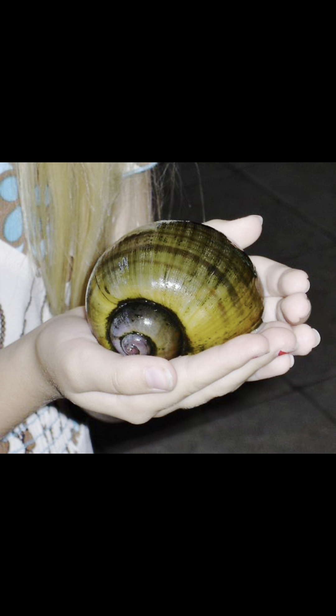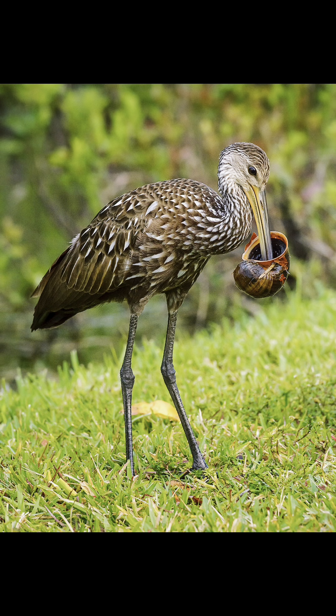Apple snails are known for their unique reproductive behaviour. They are hermaphrodites, which means each individual has both male and female reproductive organs. That sounds like a fun weekend.